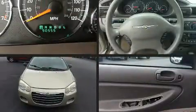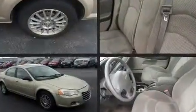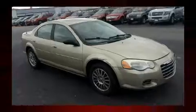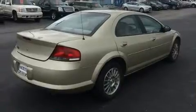Outstanding design defines the 2005 Chrysler Sebring. This four-door, five-passenger sedan has just over 90,000 miles. Under the hood, you'll find a four-cylinder engine with more than 150 horsepower, providing a smooth and predictable driving experience.